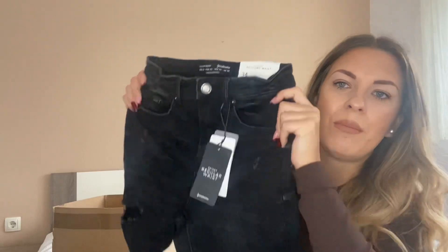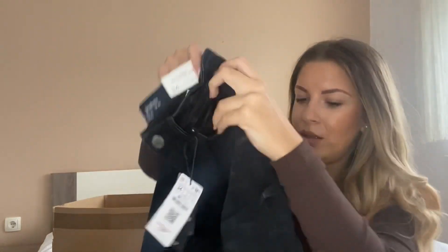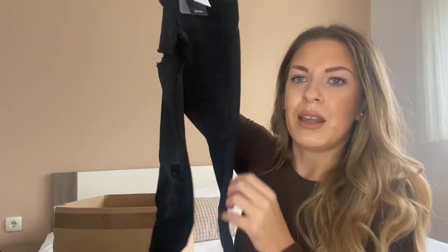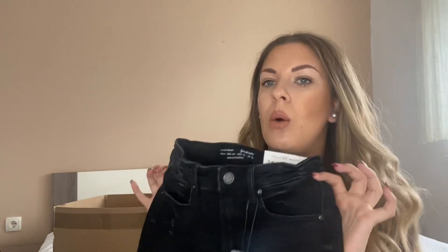And of course, you always need black jeans. These are again skinny, high-rise, size 34, and were $25.99 — about five euros more than the other pairs. They're very stretchy, have holes at the knees, and the bottoms are also a little ripped. Stretchy, high-rise, skinny fit — that's literally all I ever get when it comes to jeans.